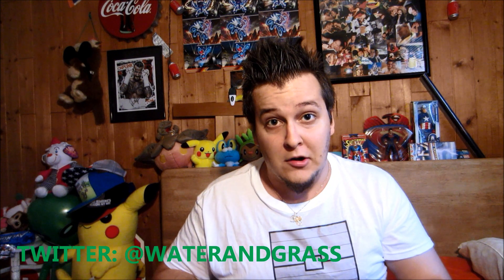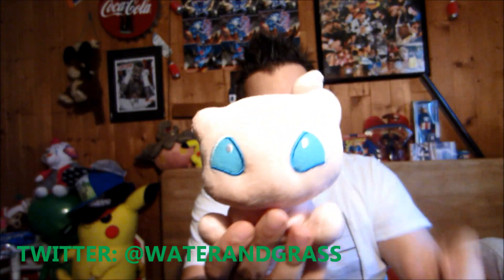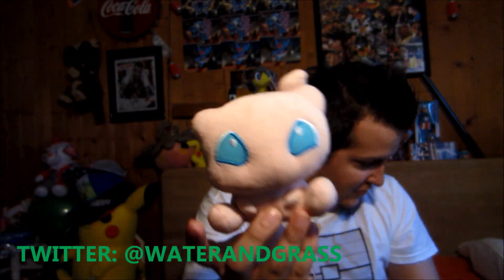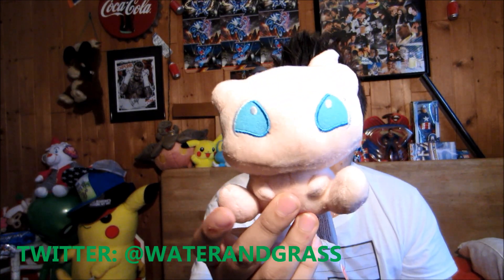We have this adorable Mew Poké Doll plush — that is awesome. Let's get this out of the plastic and give you guys a better look. Here it is — official Pokémon Center Poké Doll. I actually got a Mew plush from Epcot at Disney World, but this is an actual Pokémon Center Poké Doll and it's adorable. How can you not like that?